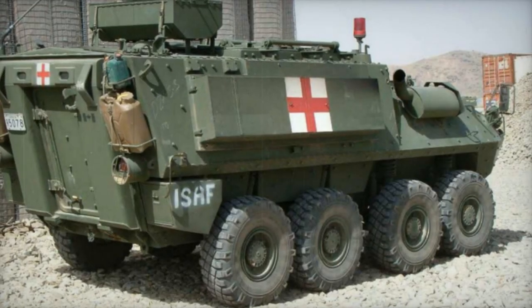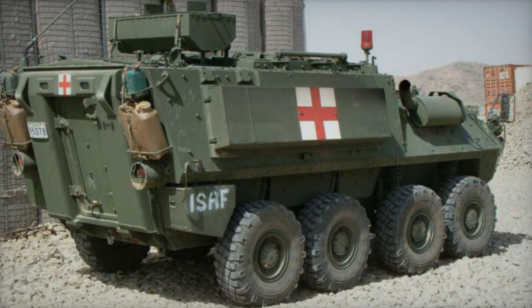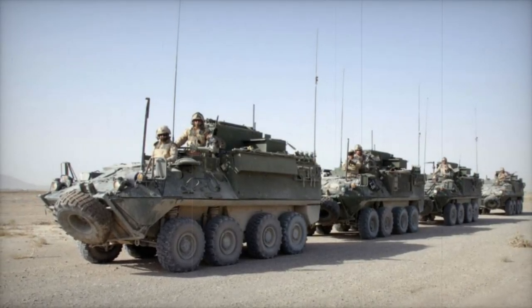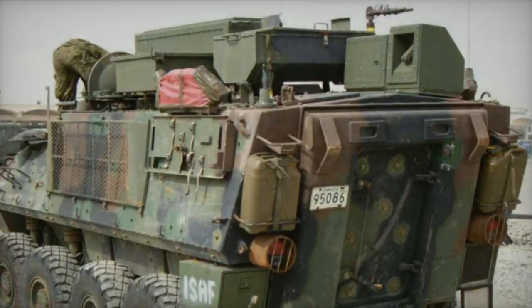While bearing a resemblance to the Mawag Piranha, the Bison boasts numerous distinct features, notably a floor-mounted rail system facilitating swift installation or removal of various equipment suites, thus enabling adaptability for diverse roles. Moreover, the Bison incorporates modifications such as a removed turret and an elevated roofline.